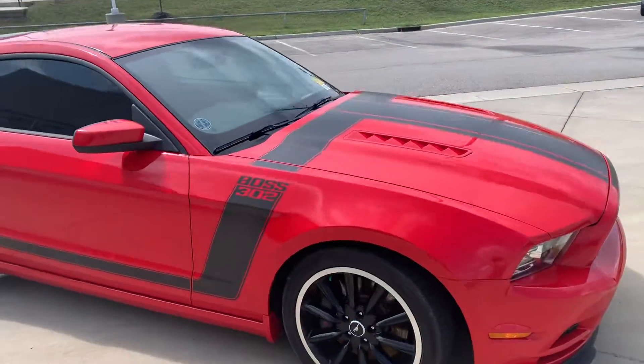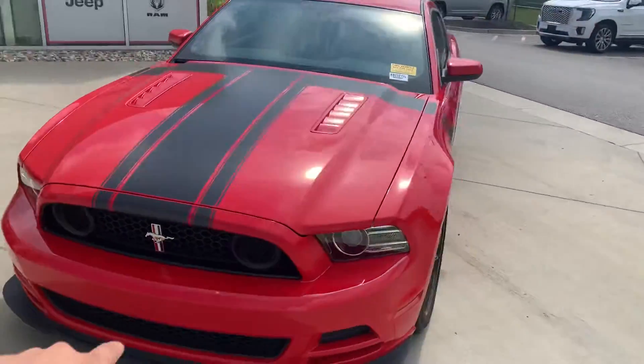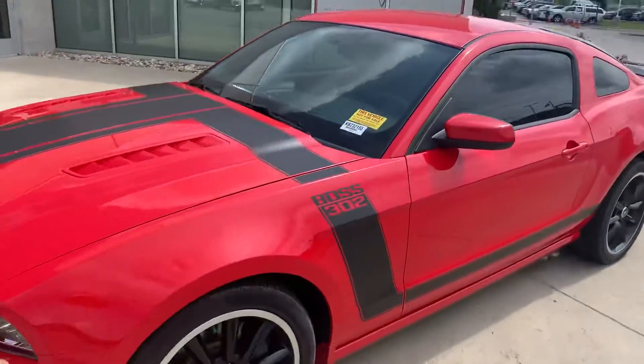What's going on? This is Colin with Victory. Check out this 302 Mustang we just got in — beautiful race red, with a 302 Boss motor in there.